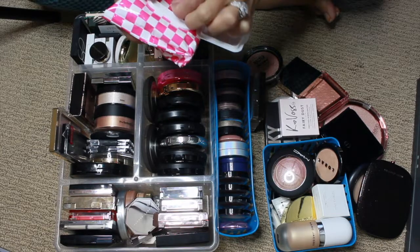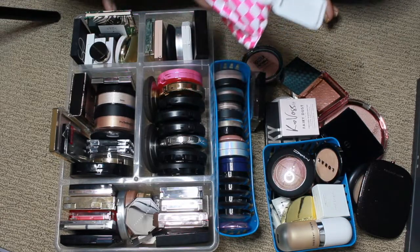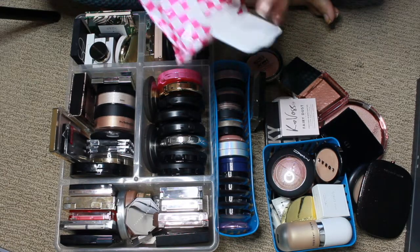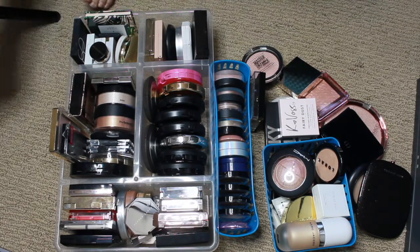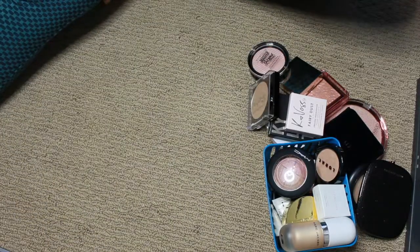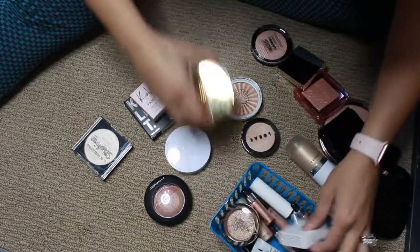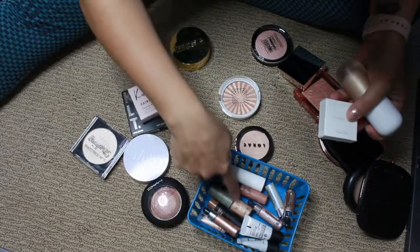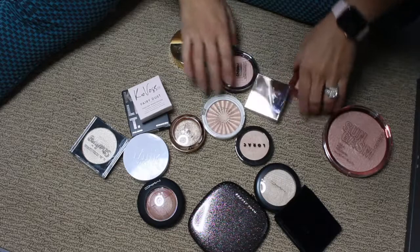I have regular makeup wipes today. I placed an order on Glamlite and wanted to get the free shipping, so I added some wipes to my order. I try not to use these because they're kind of a waste, but for a video like this it's probably a lot easier. I'm going to save my creams to the end — these over here are all creams — so we're going to start with these singles.